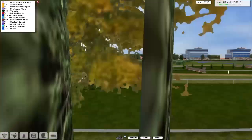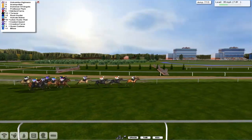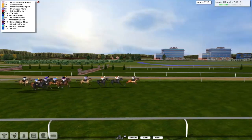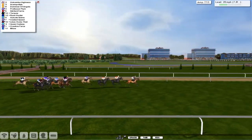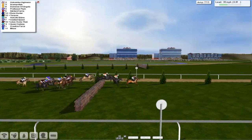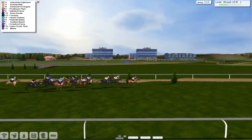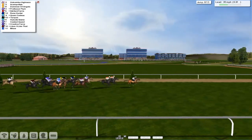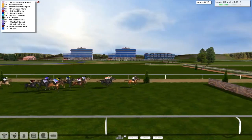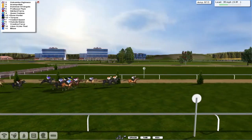Holcomb Hines continuing to show the way but only by a length, with his tail tickling the nose of Scampetta. Dominion of Angels back in third, and then Professor Plum fourth, and Siebford Ferris and Rune Hunter as they take the seventh — all safely over the seventh. And Holcomb Hines will lead them into the eighth, which they all stream over nicely.